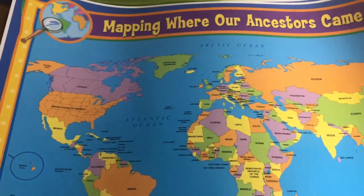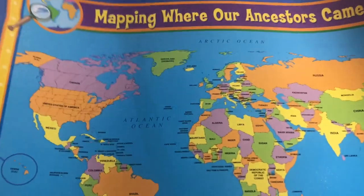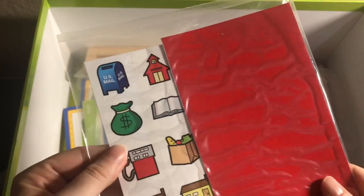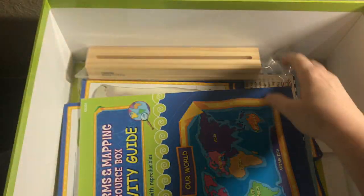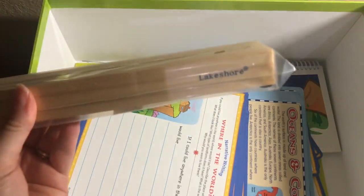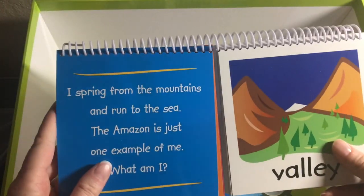The first things we have in this box are two huge laminated charts. I can't get them all in the frame because they are so big, but we have the mapping where our ancestors came from and reading a map — these will be used during the activities. We have a globe, these sticky clings, the landform molds, a card stand, and the compass.